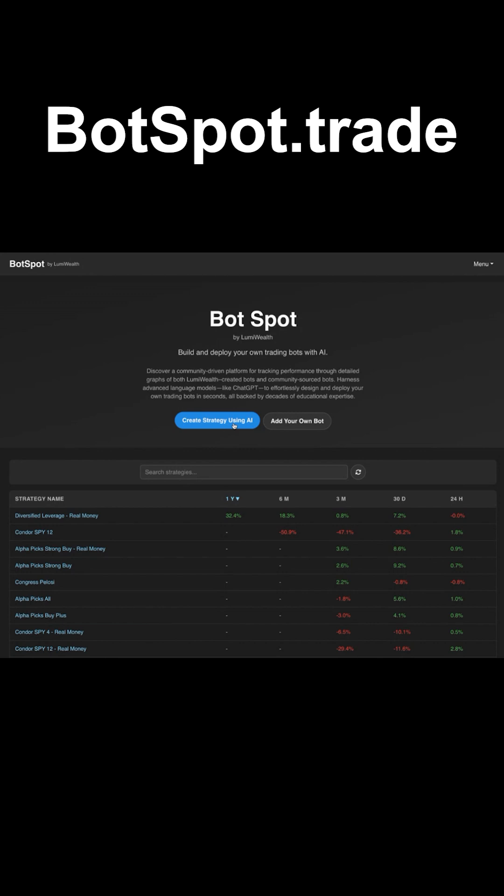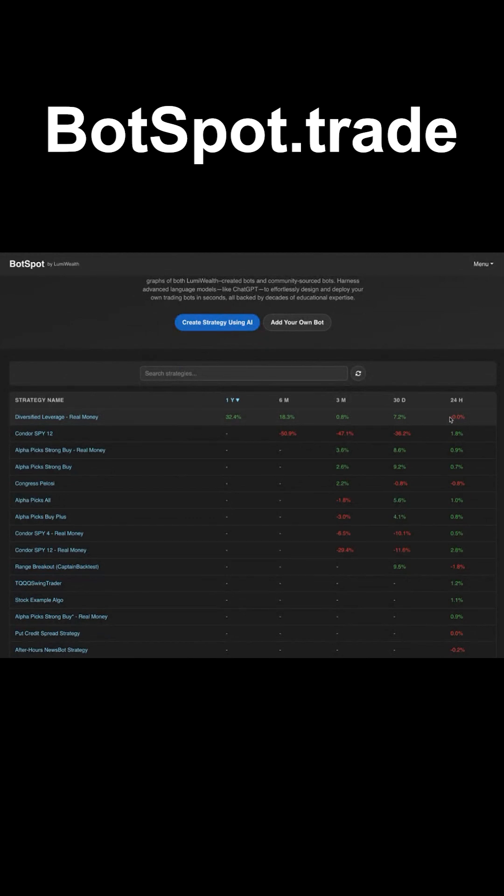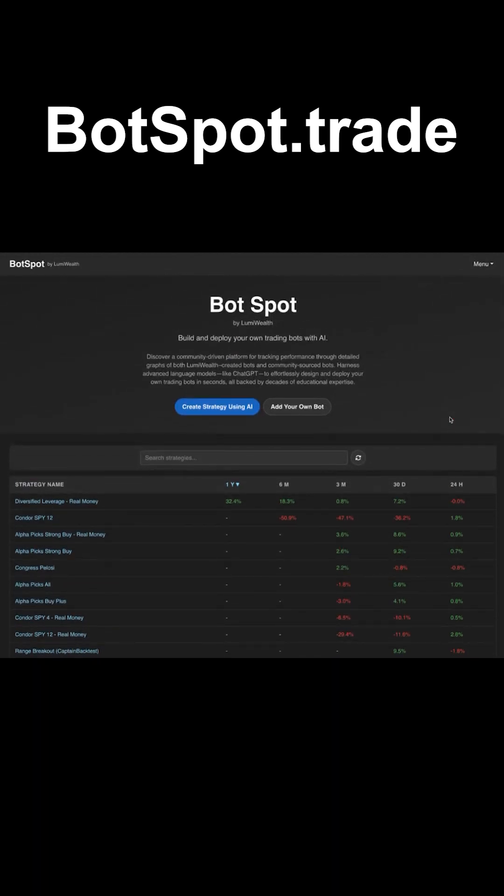Let me know what you guys create. Put it down in the comments — what kind of bots would you like to create? What kind of bots have you created? If you've used the website, comment on this video and let me know what you guys have created. We'll teach you how to put your strategies up here. We're building a community around this so that not only do you get to run your strategy using AI, but you can share it with other people and show how your bots are doing.